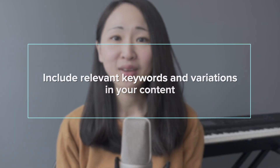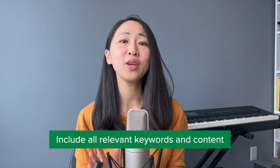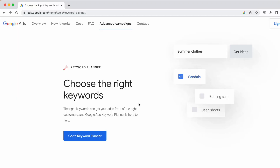Tip number one: include relevant keywords and variations in your content. Identify your target keyword and make sure you include all relevant keywords in your content as much as possible. There are different types of keyword research tools you can use. I would always recommend starting with Google Keyword Planner if you're new to SEO, because it's free.